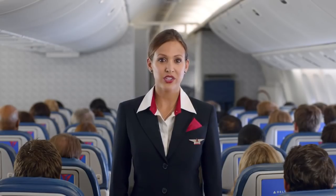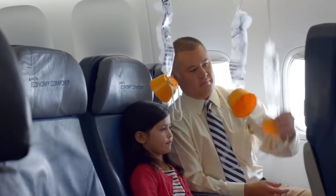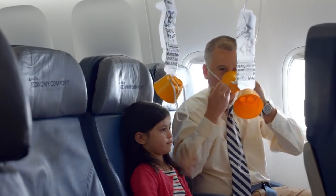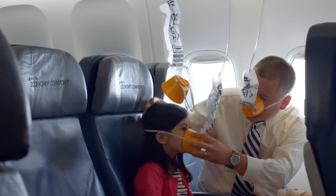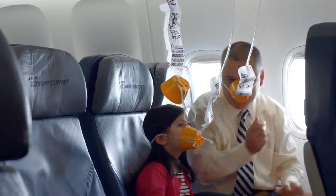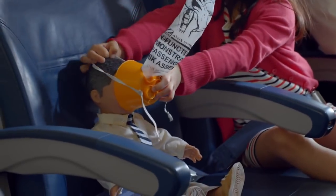It's unlikely, but if cabin pressure changes, the panels above your seat will open, revealing oxygen masks. If this happens, reach up and pull a mask towards you until the tube is fully extended. Place the mask over your nose and mouth, slip the elastic strap over your head, and adjust the mask if necessary. Breathe normally and note that oxygen is flowing, so don't worry if the bag doesn't inflate. Be sure to adjust your own mask before helping others.